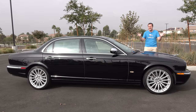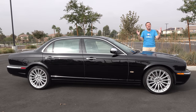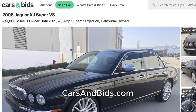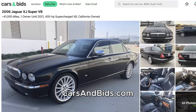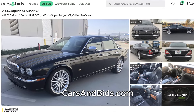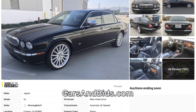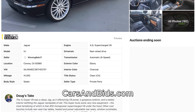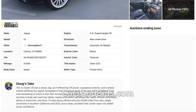Before I get started, big news. This XJ Super V8 is currently for sale, being auctioned live on Cars and Bids, my enthusiast car auction website. This is the ultra-luxury version of this car, and it has low miles. It's been in California its whole life, with one owner until earlier this year. So when you finish watching this video, click the link in the description to head over to the live auction on Cars and Bids, where you can bid on it and win it.